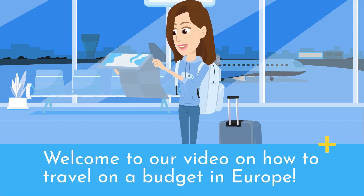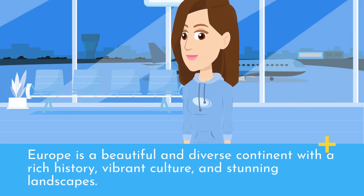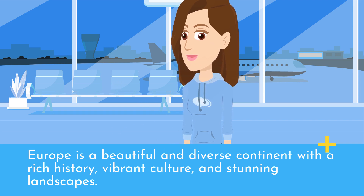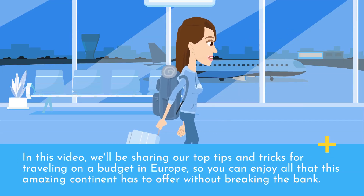Welcome to our video on how to travel on a budget in Europe. Europe is a beautiful and diverse continent with a rich history, vibrant culture, and stunning landscapes. However, it can also be an expensive destination, especially for budget-conscious travelers. In this video, we'll be sharing our top tips and tricks for traveling on a budget in Europe, so you can enjoy all that this amazing continent has to offer without breaking the bank.